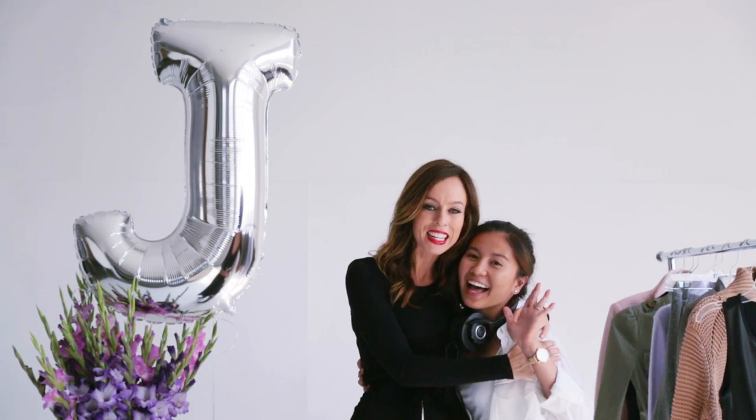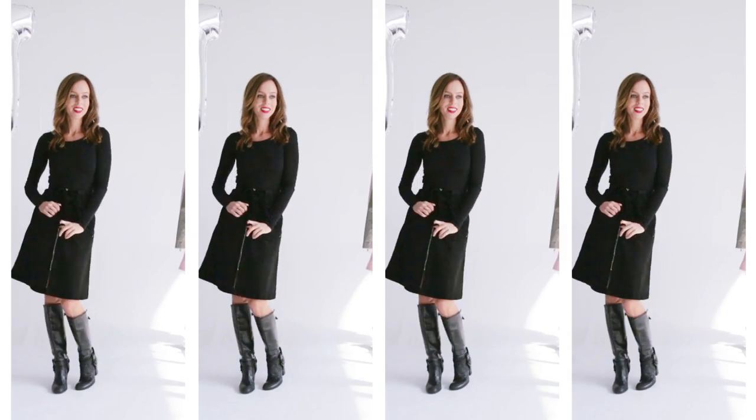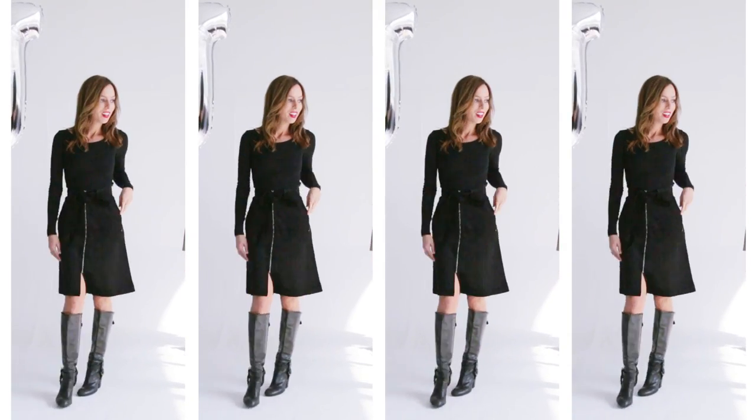One of the best parts about the just black trend is it is so slimming. It was funny — when I was changing outfits, my videographer Tim was saying I lost so much weight. I actually gained weight, but black instantly shaves off five pounds. Anyway, here is another way to wear the just black trend.